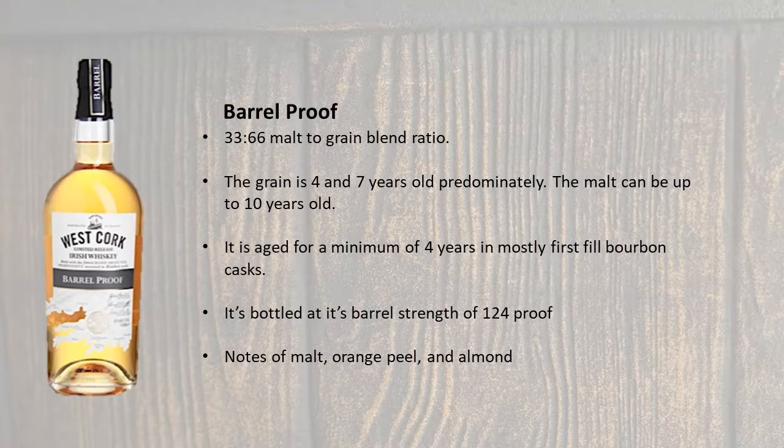The following two products are released once a year. Barrel Proof is a blend of 33% malt whiskey and 66% grain whiskey. The grain is four to seven years old, the malt is up to 10 years old, so the minimum age here is four years, and it's mostly in first fill bourbon casks, but it also sees second, third, and fourth fill casks. It's bottled without adding any water to proof it down, at its barrel strength of 124 proof, or 62% alcohol. This is hugely expressive, with notes of malt, toasted almond, and dried orange peel that warms throughout, but it doesn't burn. You don't see barrel proof offerings in the Irish whiskey category too often, so this is one that whiskey lovers really enjoy.